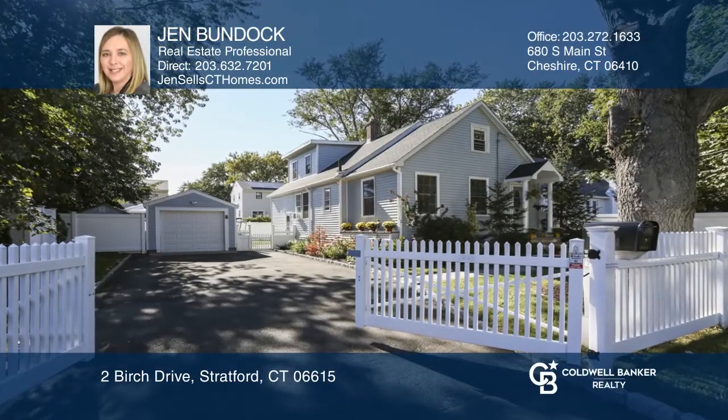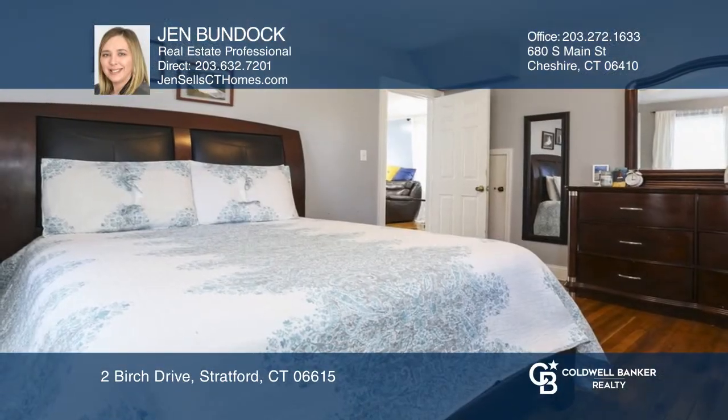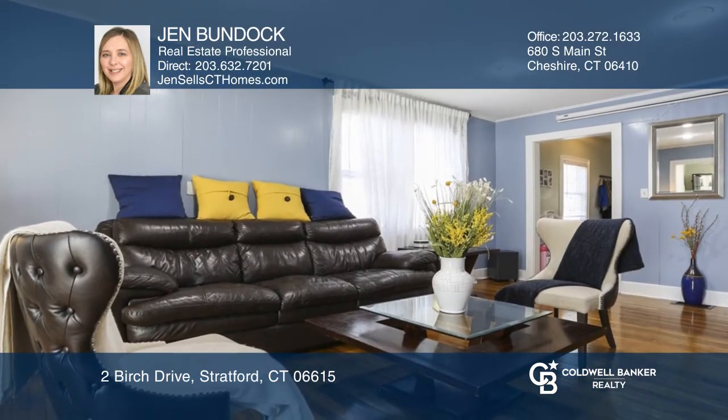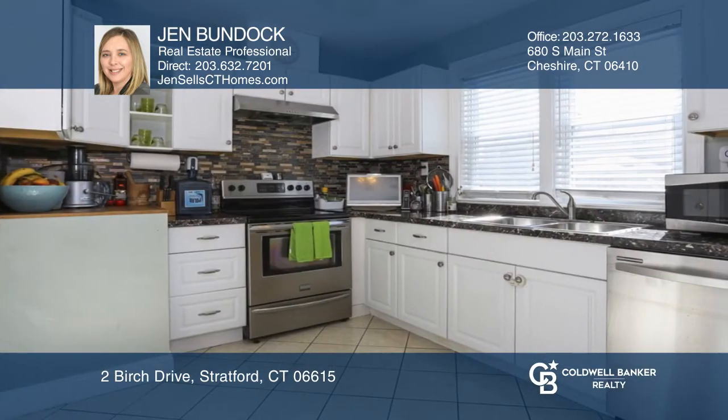This immaculate, updated, and turnkey Cape Cod features three beds, one bath, hardwood floors, an open floor plan, updated kitchen and bath, and a finished basement with plenty of storage.